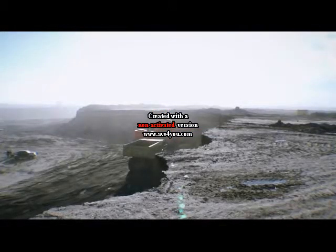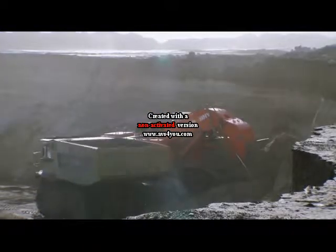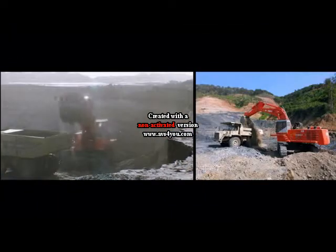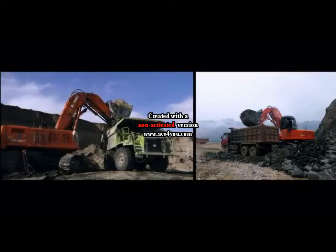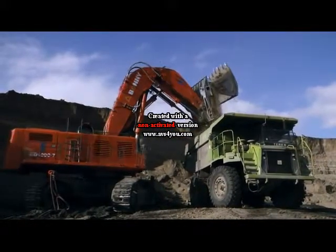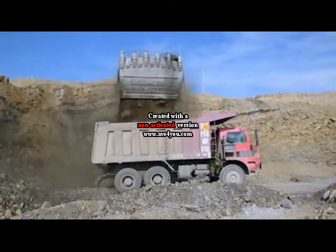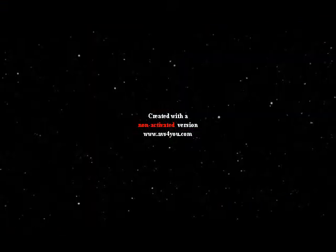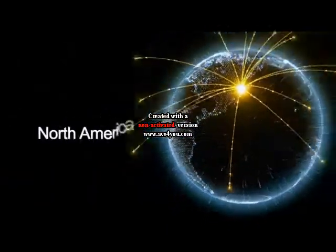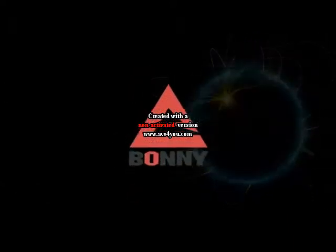Bonneng products have found applications in the building materials industry, non-ferrous metal industry, ferrous metal industry, phosphate ore, water power plants, and stripped coal mines for stripping and excavating operations. Meanwhile, our excavators have been sold throughout China and exported to Russia, Central Asia, the Middle East, Africa, Southeast Asia, and North America, receiving universal praise.